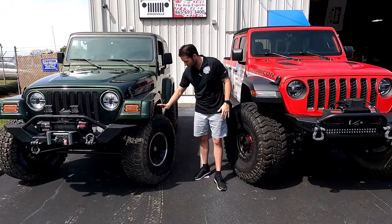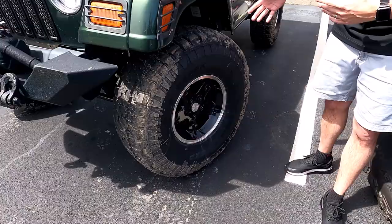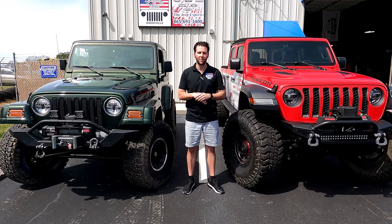So it came time to get tires for my TJ. I went with these Dick Cepek Trail Country EXP — another great tire. I took it out this weekend and tried it out. Very quiet on the road. It's got a 45,000 mile tread wear rating. These are great tires.